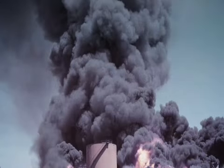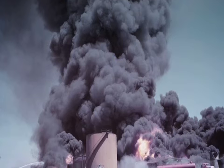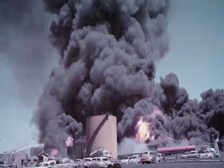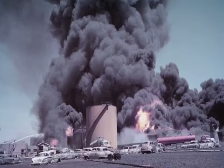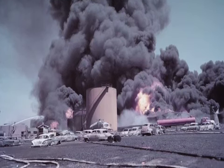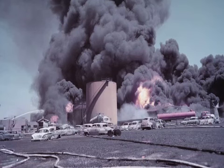This amazing color photo was taken by department photographers on the second day of the four-day battle to control the largest oil refinery explosion and fire in the county's history, the Hancock fire in Signal Hill in March of 1958. L.A. County fire, Los Angeles City fire, and Long Beach fire provided massive mutual aid on this incident. Note the burned cars in the foreground, destroyed in the initial explosion the previous day.